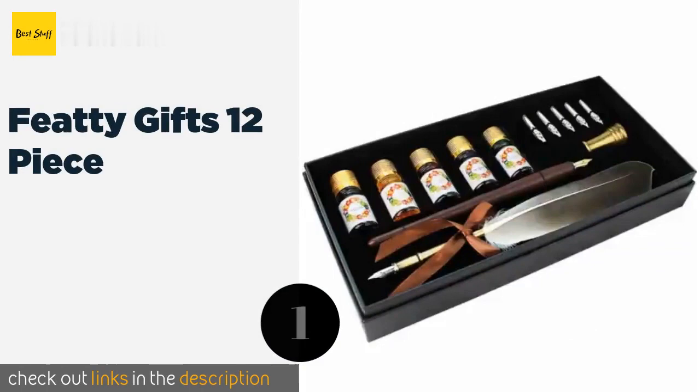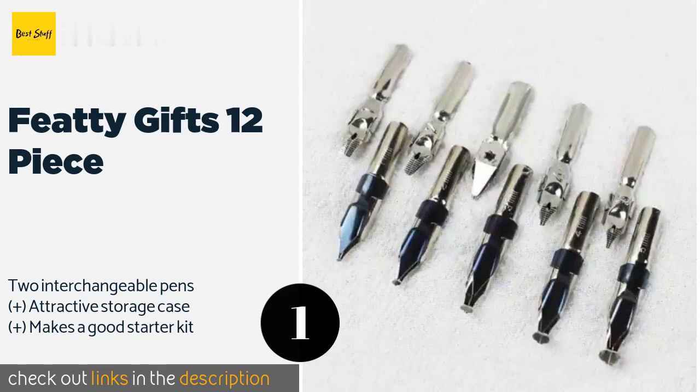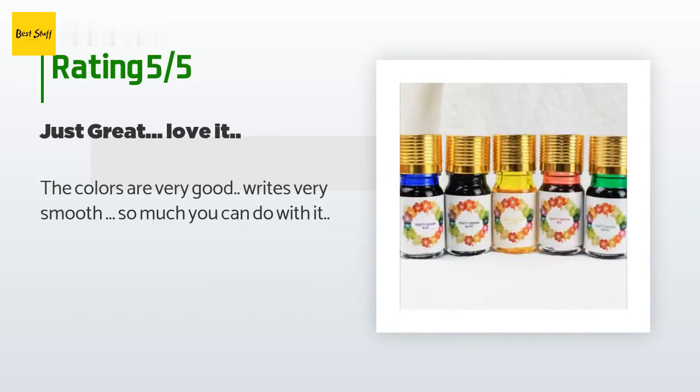The number one is the Feti Gifts 12-piece. It is built from birch wood with stainless steel nibs that are tipped with an iridium alloy to protect them from damage. It comes with black, red, blue, green, and yellow inks, all of which are non-toxic and made with no animal byproducts. The price is approximately $21. This product is rated 4.6 stars from 81 customer reviews. A customer said: 'The colors are very good, writes very smooth, so much you can do with it.'